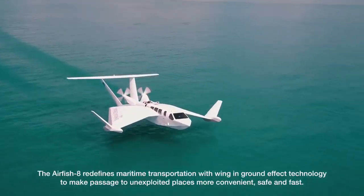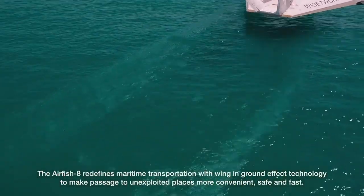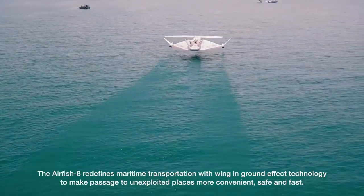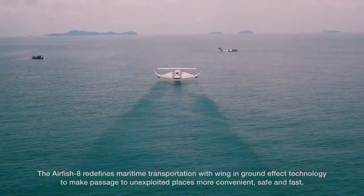The Airfish 8 redefines maritime transportation with wing in ground effect technology to make passage to unexploited places more convenient, safe and fast.